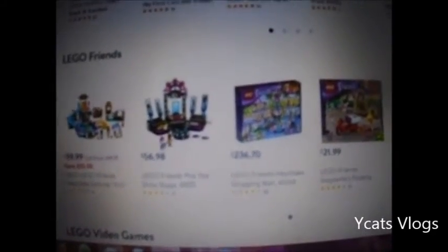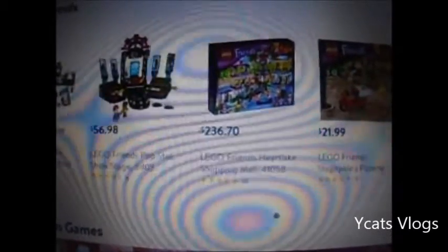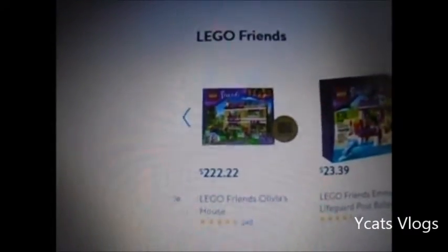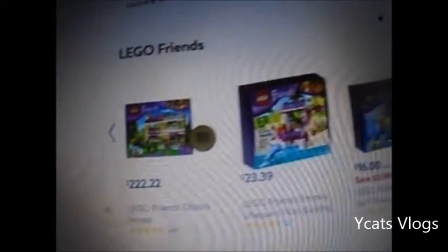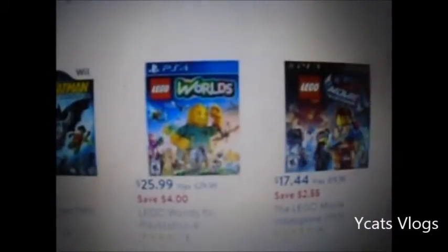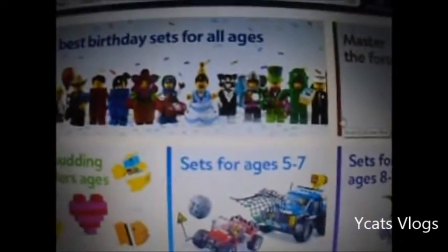And then there's a bunch of others. For $237 you can get Lego Friends Heart Lake Shopping Mall, which I think is a ridiculous price but it looks pretty cool. And for $222.22, Friends Olivia's house. There's just a whole bunch of different sets. Lego video games - there's some video games you can buy if you're into that. And that seems about it for Legos. If you guys want me to click on some of these little sections, let me know in the comments down below.